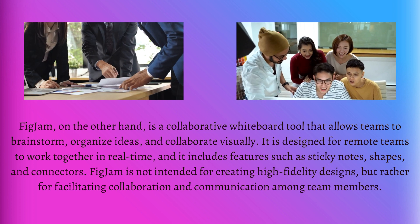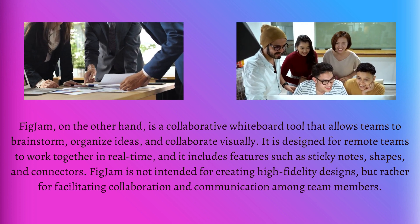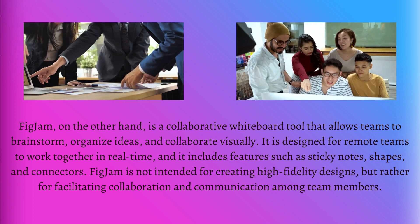FigJam is not intended for creating high-fidelity designs, but rather for facilitating collaboration and communication among team members.